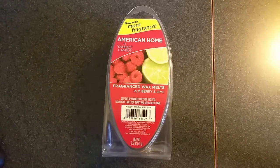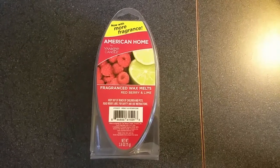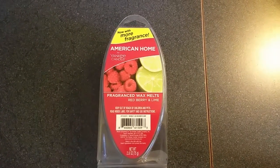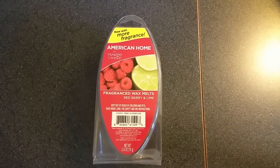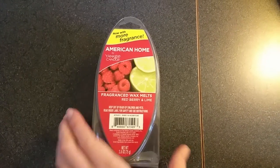This is a review of the Yankee American Home Fragrance Wax Melts Redberry and Lime Scent in the new oval-shaped packaging with more fragrance. I got this from Walmart for $3.43. I believe this brand can also be found at CVS, but I'm not sure — I haven't seen it.